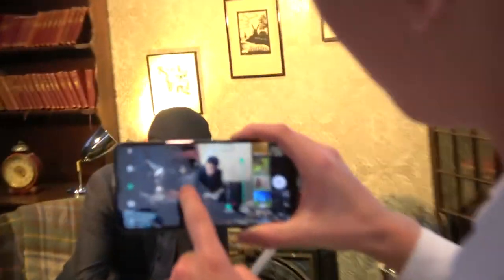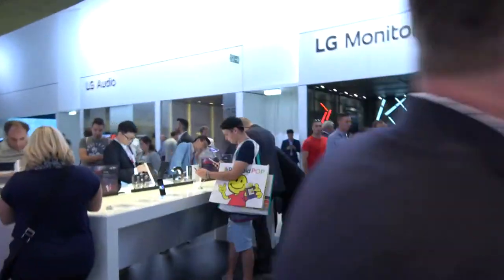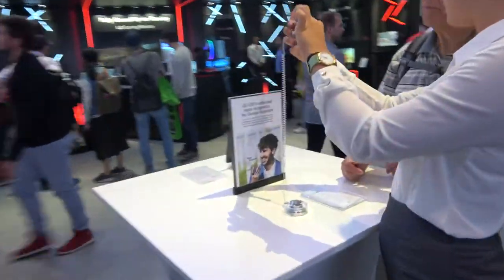There's a demo showing something here. There are all these Daydream demos — this is an amazing Daydream device. And it has enhanced voice recognition.